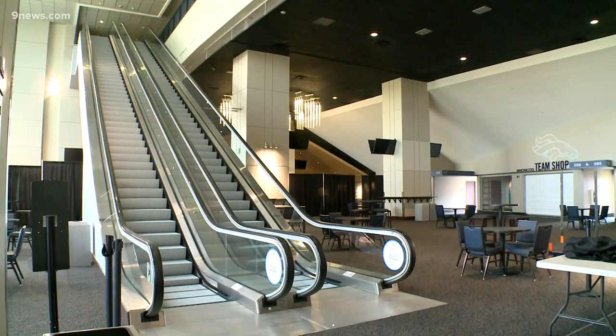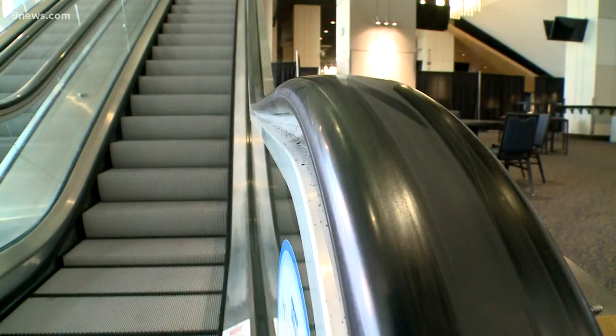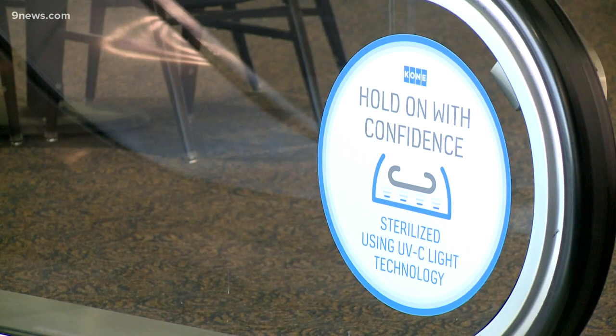We've additionally added UVC sanitization lights to the handrails of all of our stadium escalators. It's a clear touch point on escalators, which is obviously important because as you're transporting people from one level to the next, they have to hold on to the handrail. So it's really minimizing any potential threat that could be on the handrail.